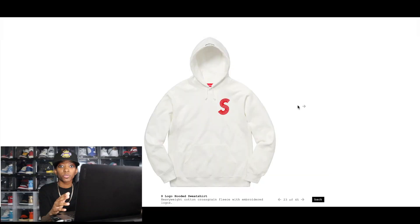I'll be talking about what I plan to go for personally as well as my resale predictions. Since there was no Supreme drop last week, I can definitely use a little Supreme fix. So let's go ahead and jump into the lookbook pieces first, then we'll talk about the Supreme and Nike collaboration.